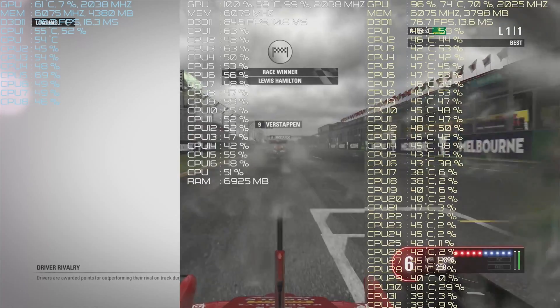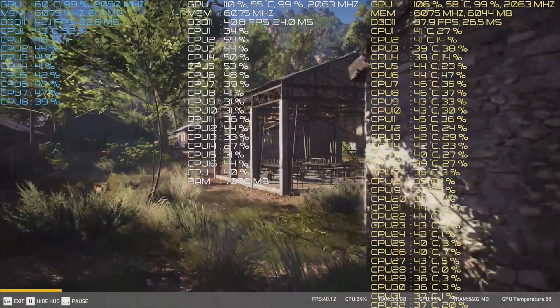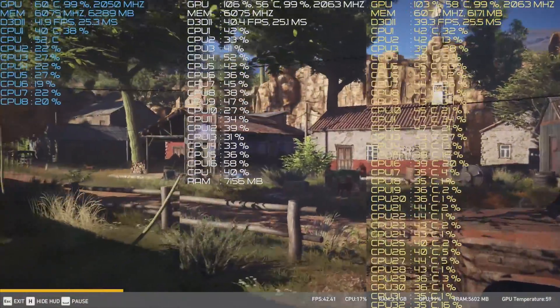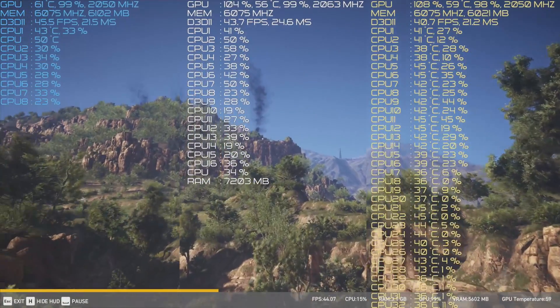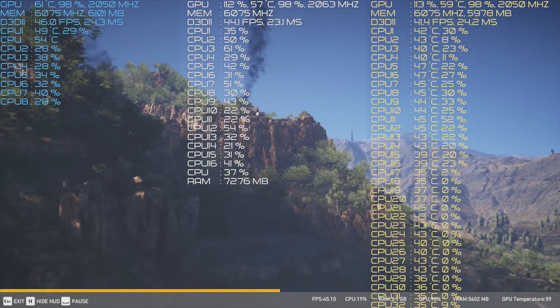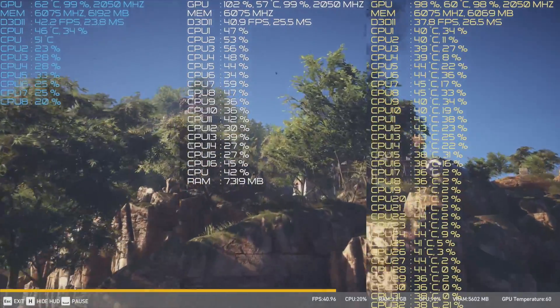In F1 2016, Intel scored a victory over the R7-1700, with the dual Xeons coming in dead last. The final benchmark is Ghost Recon Wildlands, which supports a maximum of 16 threads. The dual Xeons again came in last, though dropping to 16 cores and 16 threads did post a higher score for the Xeons. The R7-1700 came in slightly behind the 7700K in this title, but not by much.